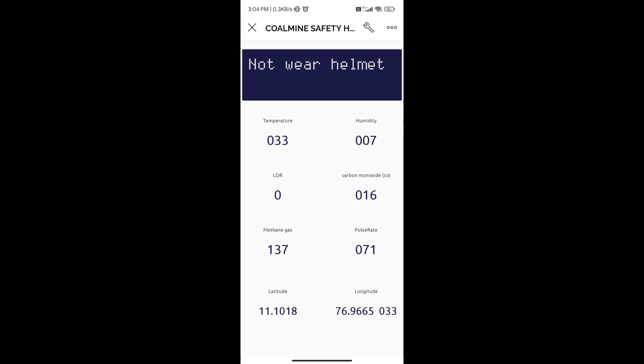The Blynk app receives all data from the Wi-Fi module. Temperature, humidity, LDR status, carbon monoxide level, methane gas level, pulse rate, and GPS location are shown as digital values. It also indicates whether the helmet is being worn or not.